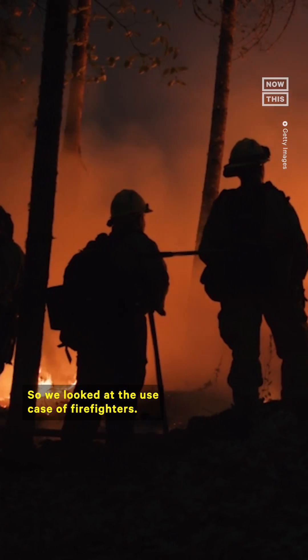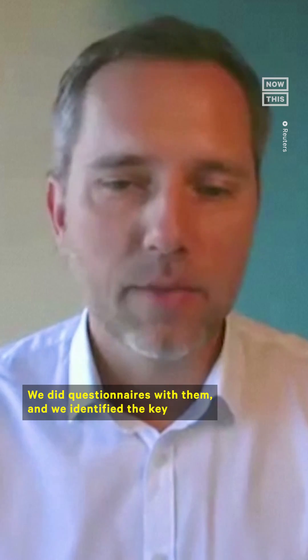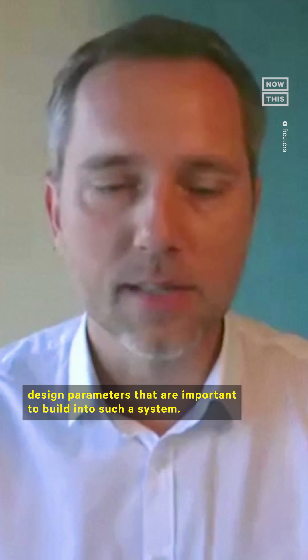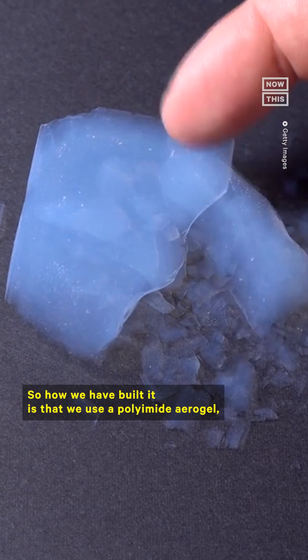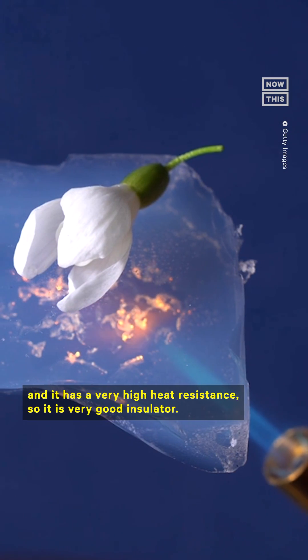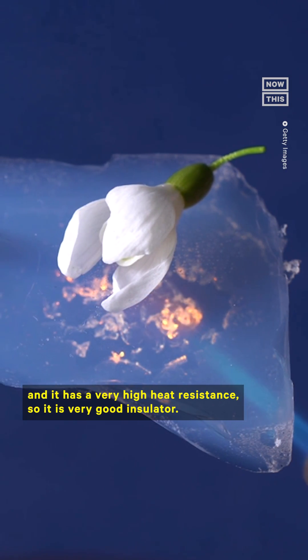So we looked at the use case of firefighters, we did questionnaires with them and we identified the key design parameters that are important to build into such a system. How we have built it is that we use a polyamide aerogel, which is something that is extremely lightweight and has a very high heat resistance — it is a very good insulator.